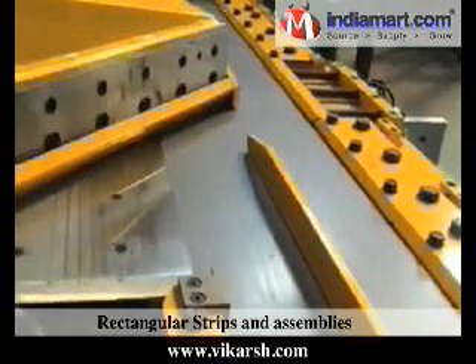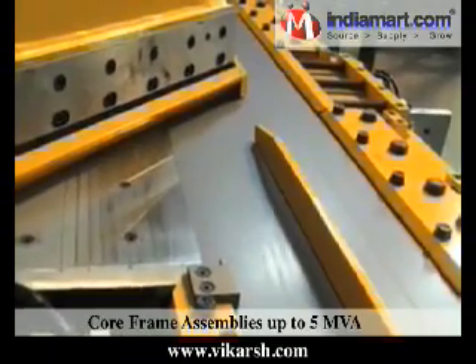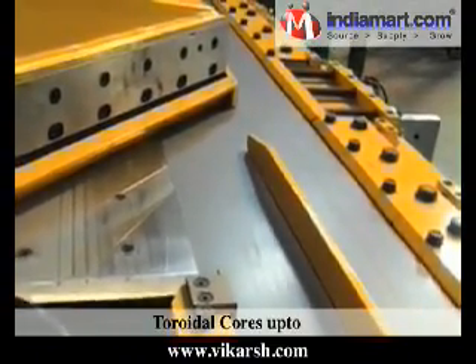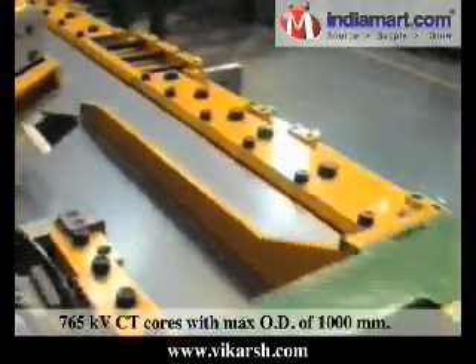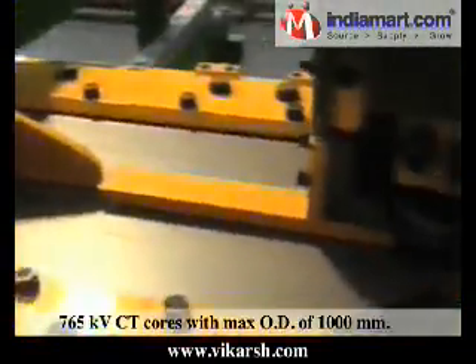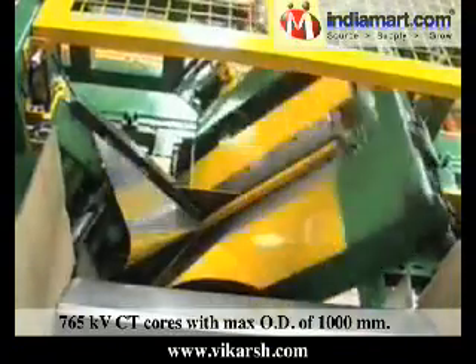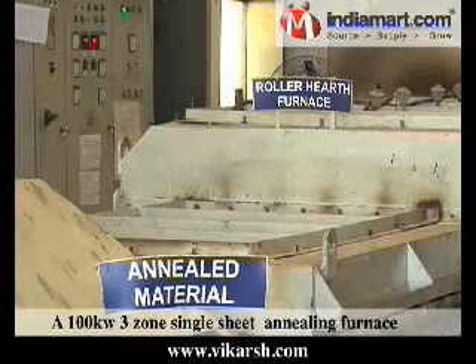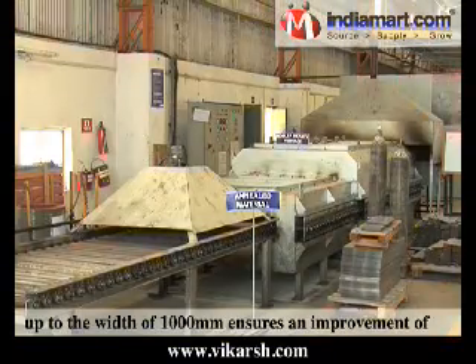Rectangular strips and assemblies, core frame assemblies up to 5 MVA, slit coils, toroidal cores up to 765 kV, and CT cores with a maximum OD of 1000 mm.